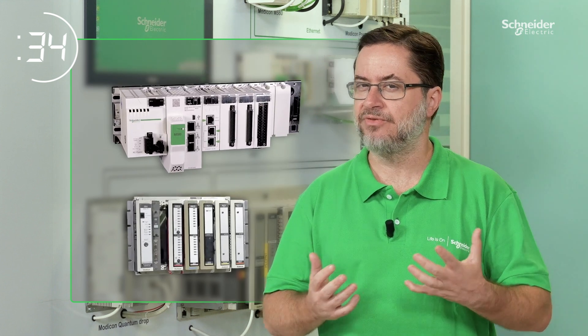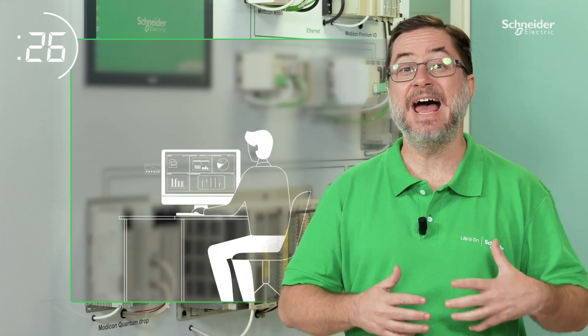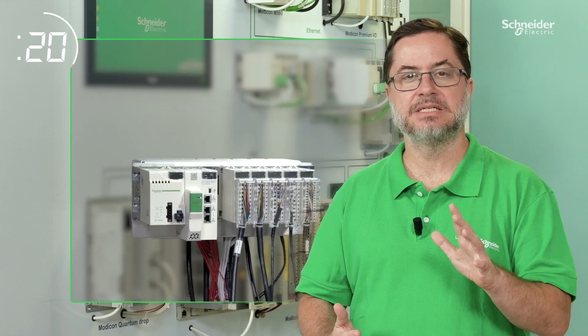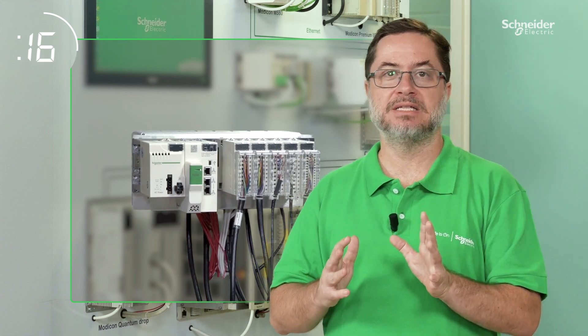Replacing older PLCs with new ones doesn't have to be disruptive. Our eco-fit modernization services leverage software conversion tools and the vast experience of our engineers to simplify upgrades. And in many cases, our wiring adapters let you maintain your cabinets and connections.